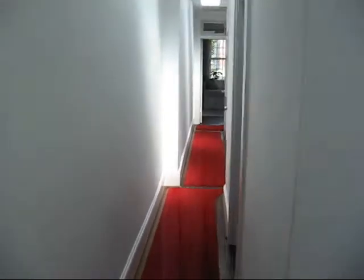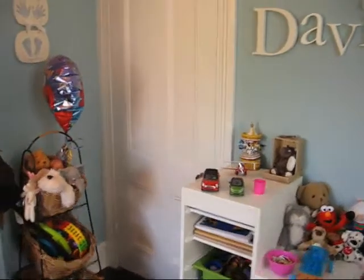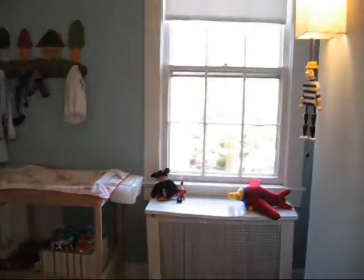Moving to the rear of the house. There are skylights in the ceiling providing lots of light. This is a smaller bedroom with a closet and another set of closets, with a window offering a view of the side yard.